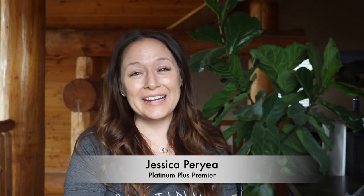Hey Posh Bosses, I'm Jessica Perrier and I'm the Platinum Plus Premier Leader of my team of Poshpreneurs. Today I wanted to talk to you about sampling. Why sampling? Because sampling is the heart of your business. When you get posh on the people, that's how you make sales and grow your team and book parties. It's how we make money.